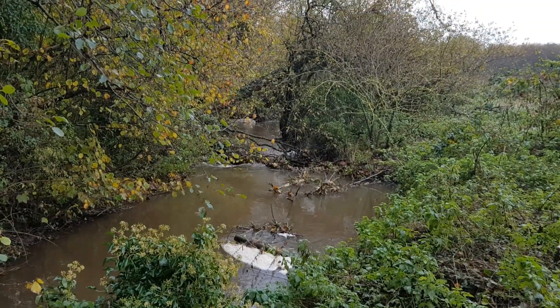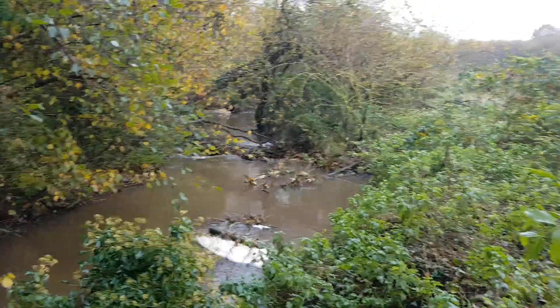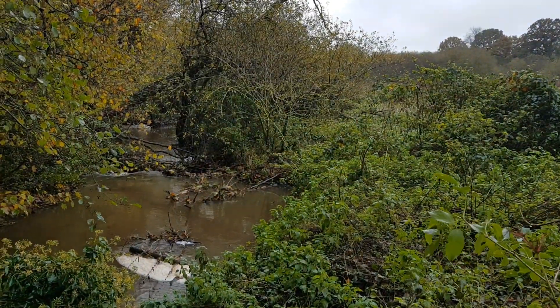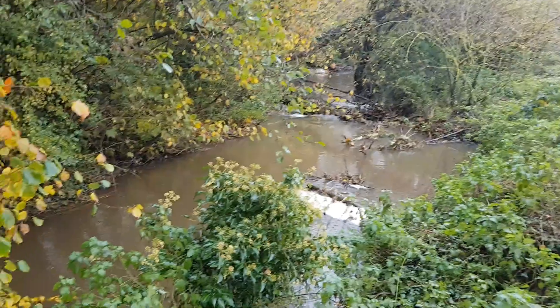We're up in the headwaters of a river catchment here. This is where floods start, so all of the heavy rain that we've had over the last few days is making its way into these watercourses and getting down into the lower parts of the river.